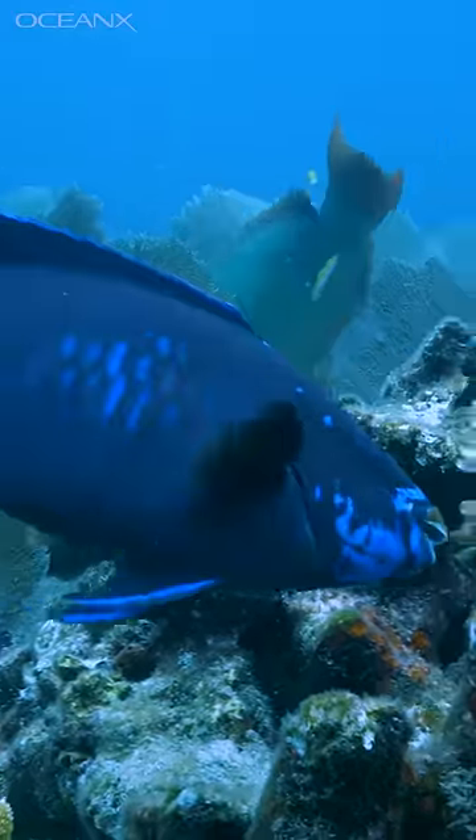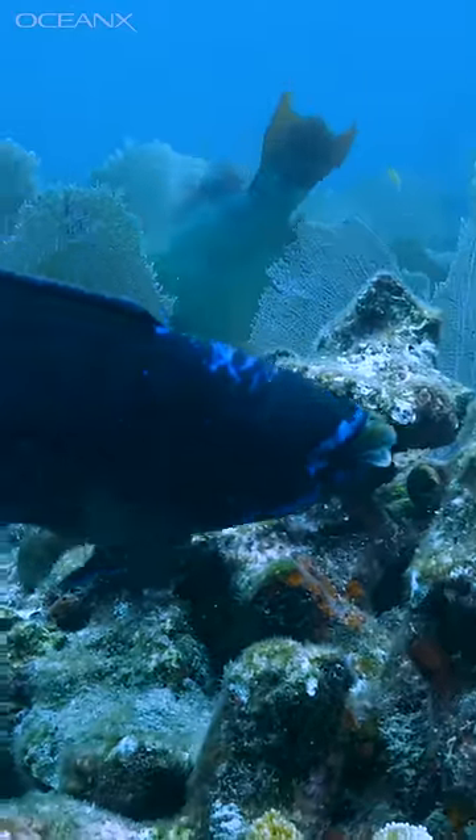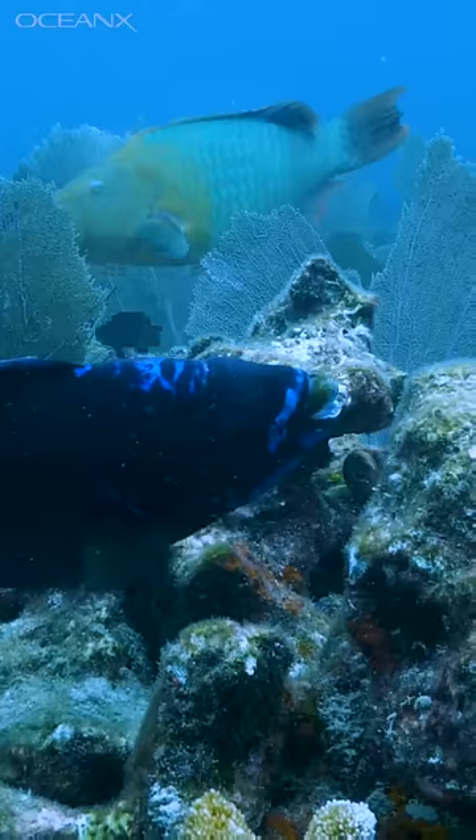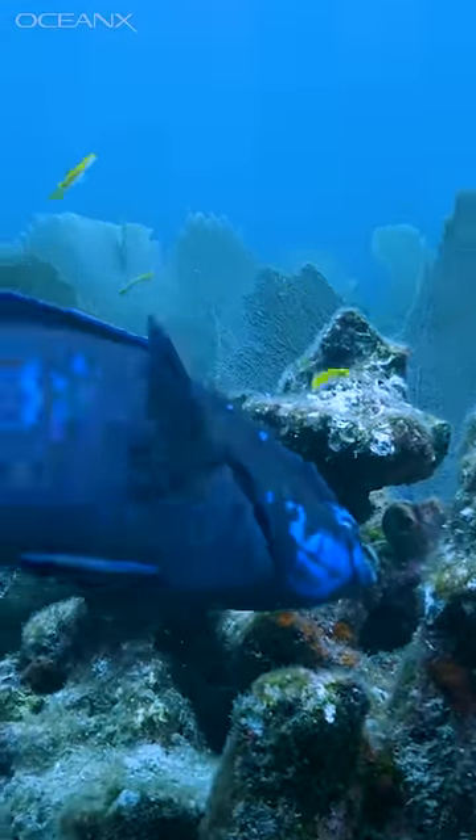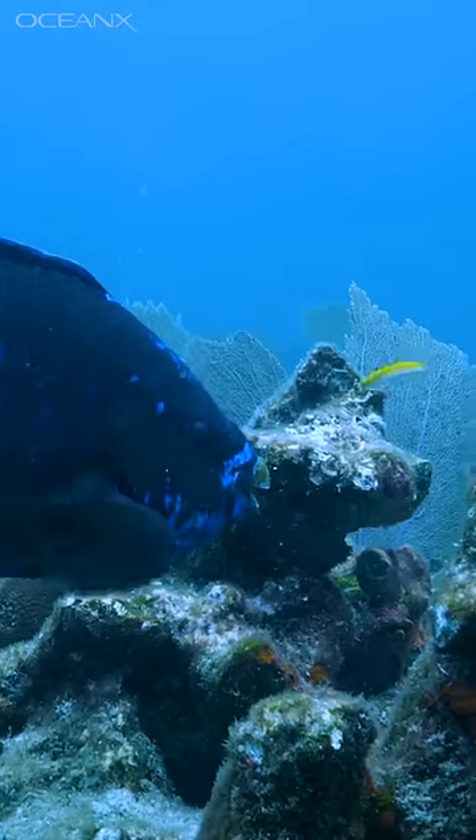If you find yourself on a white sand beach in the vicinity of a coral reef, you're sitting on a beach that's mostly made of parrotfish poop. A single parrotfish can produce hundreds of pounds of sand in a year. How exactly does a fish make sand?